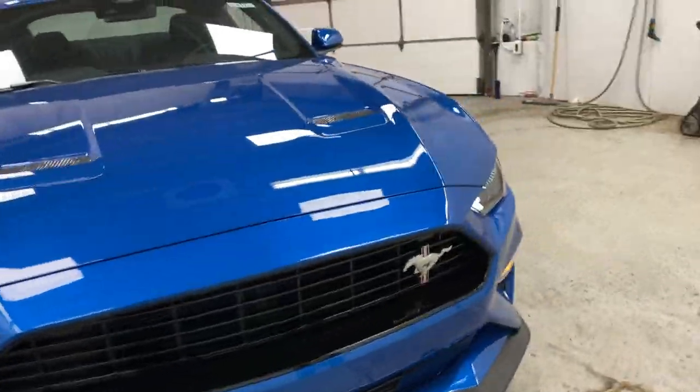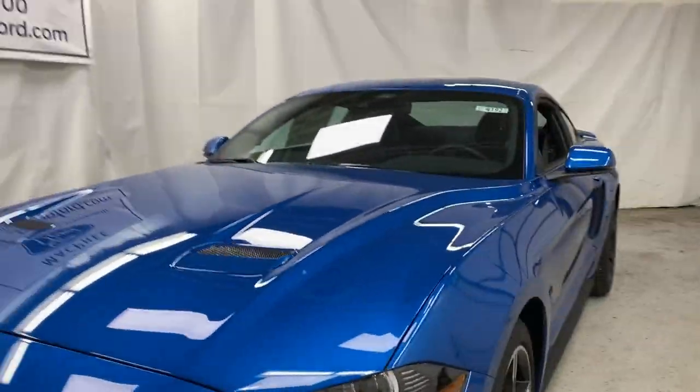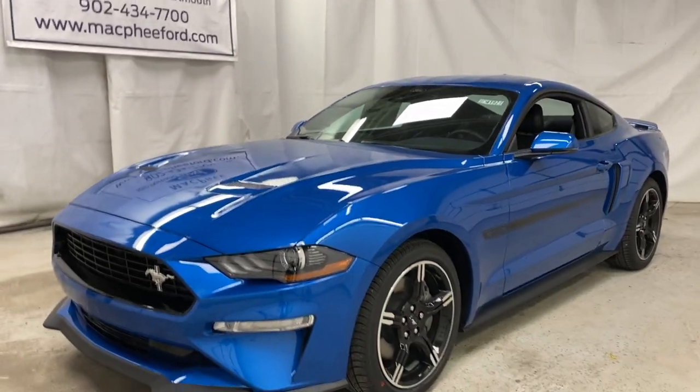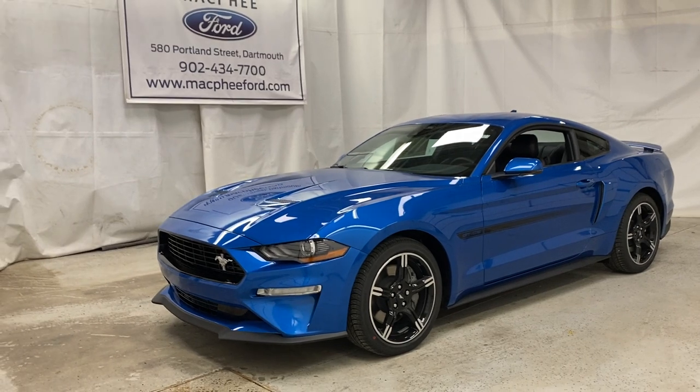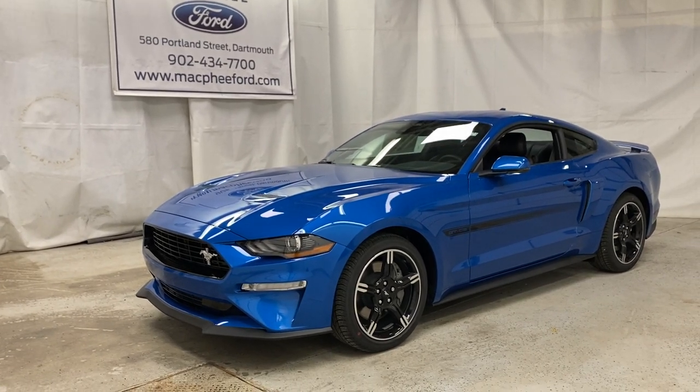So make sure to come on over to McPhee Ford to get your hands on this 2021 California Special Mustang GT Premium. We always thank you for watching — feel free to subscribe and we'll see you in the next video.